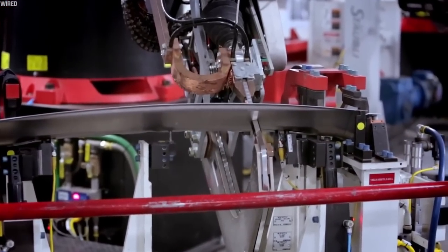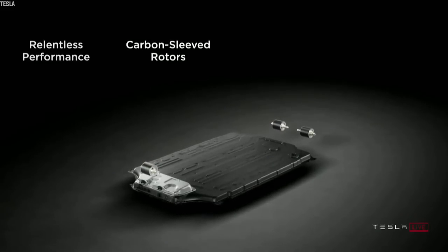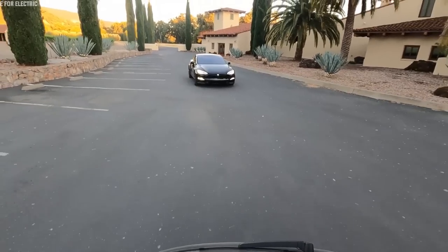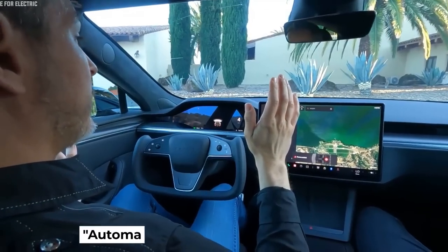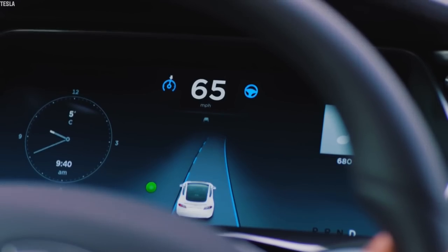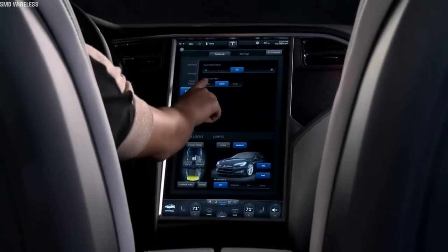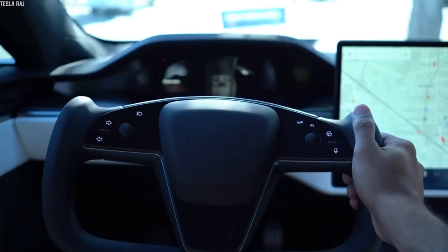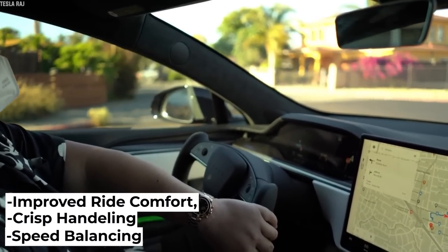Model S Plaid is built from the ground up as a new EV. Its architectural design is full of strengths, with a battery pack mounted on the floor for the safety of occupants and to lower the risk of rolling over. Like every other model, the new Model S Plaid is also integrated with the latest active safety features, like the automatic emergency braking system. Previous Model S sedans were proven to have agility, with well-controlled body motions and direct steering, featuring settings that give drivers the option to choose between heavy or light effort drives. The new Tesla Model S Plaid tops them with its improved ride comfort, crisp handling, and speed balancing.